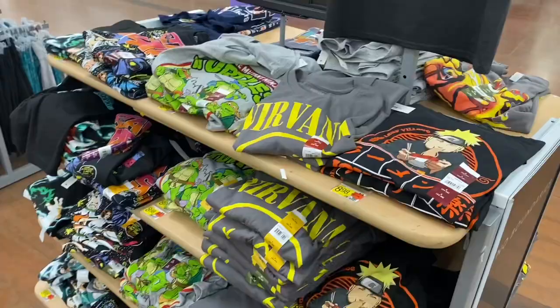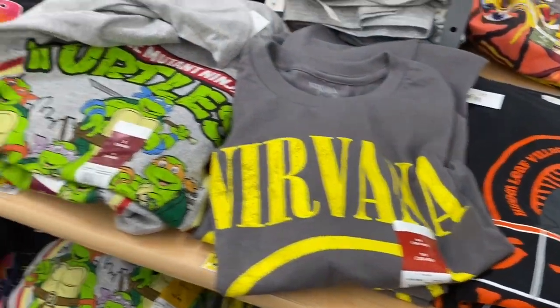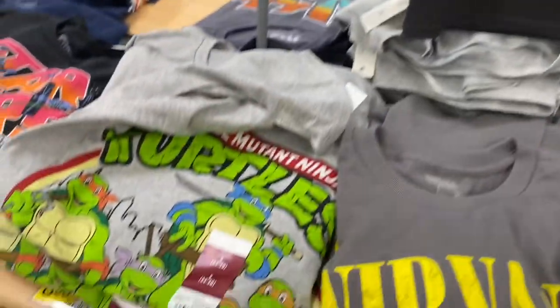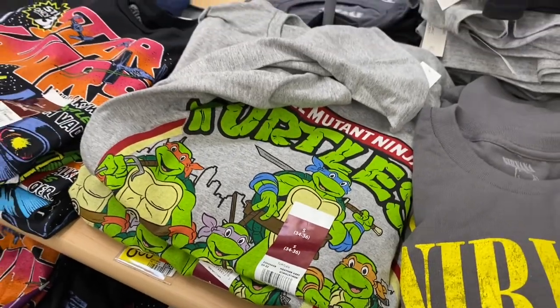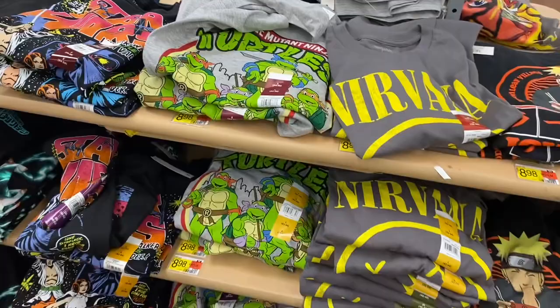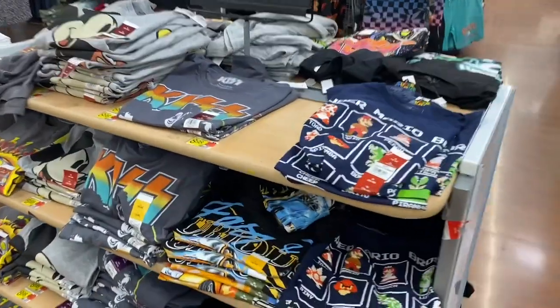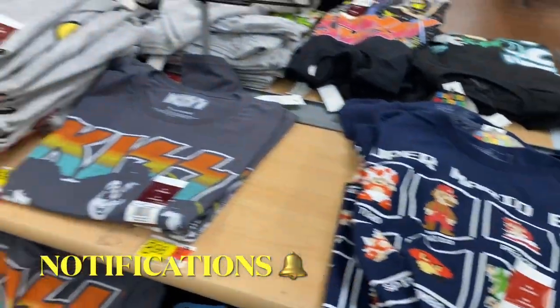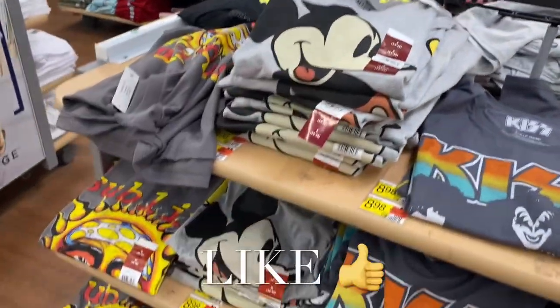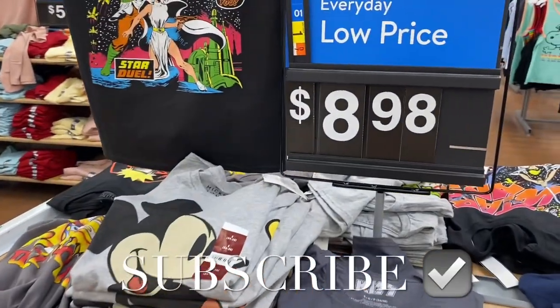They have some new graphic shirts over here — Nirvana for $8.98, Teenage Mutant Ninja Turtles (that movie's coming out in August, I want to see it), Star Wars, and on the other side they have Super Mario Brothers, KISS, Mickey Mouse, and Sublime — all $8.98. If you like these kinds of videos, go ahead and stay tuned for more.